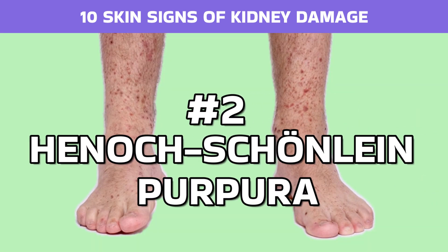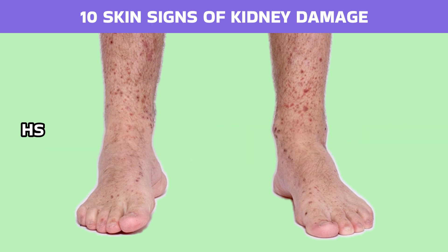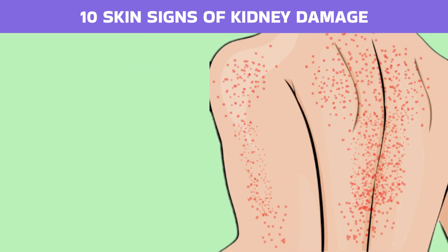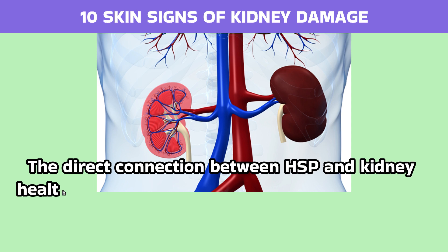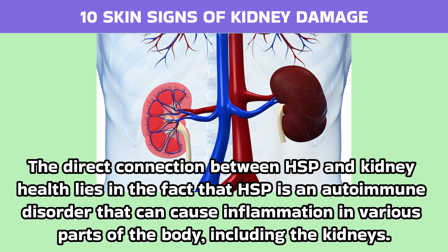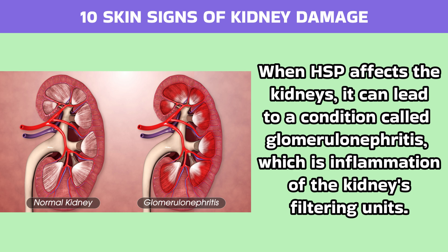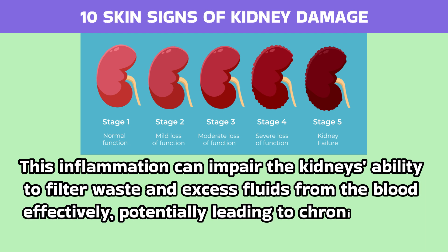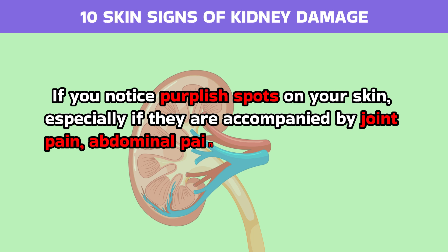Number 2: Henoch-Schoenlein Purpura. Henoch-Schoenlein Purpura, or HSP, is a specific skin condition that can signal underlying kidney issues. HSP is characterized by the presence of purplish spots or patches on the skin, usually appearing on the legs, buttocks, and arms. These spots, known as purpura, result from inflammation and bleeding in the small blood vessels. The direct connection between HSP and kidney health lies in the fact that HSP is an autoimmune disorder that can cause inflammation in various parts of the body, including the kidneys. When HSP affects the kidneys, it can lead to a condition called glomerulonephritis, which is inflammation of the kidneys' filtering units. This inflammation can impair the kidneys' ability to filter waste and excess fluids from the blood effectively, potentially leading to chronic kidney disease if left untreated. If you notice purplish spots on your skin, especially if they are accompanied by joint pain, abdominal pain, or blood in the urine, it's crucial to seek medical attention promptly.